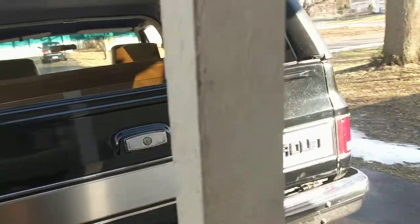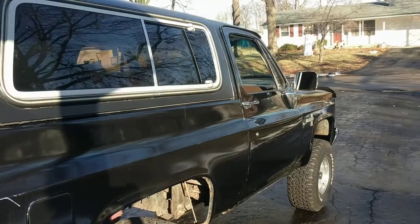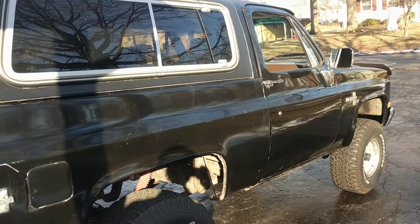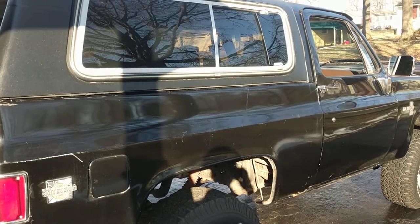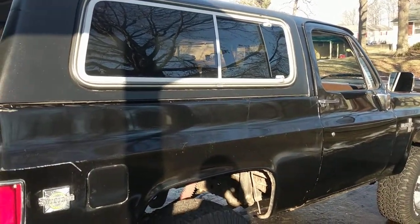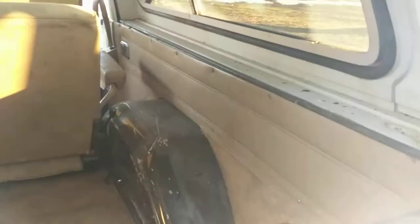Number twenty-five: road respect. I've had this truck for about five years and when you're driving it, you want a lane — you've got it. People look over, give you compliments, wave, honk, give you the thumbs up. You just get more road respect. You want to pull out in traffic or change lanes, you've got it. People just love this thing everywhere I go.